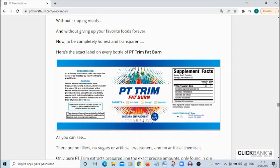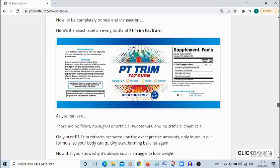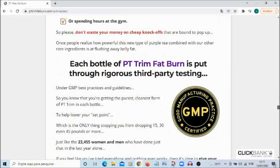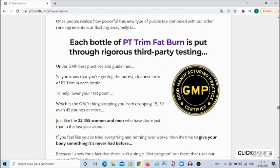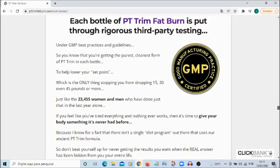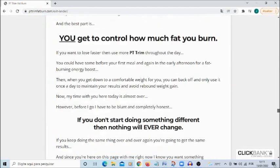First point of attention: beware of the site where you will buy the product, because today this product is marketed only and only on the official website. To help you, I left the official website link down here in the video description. Make your purchase only on the official website so as not to risk buying a fake product.